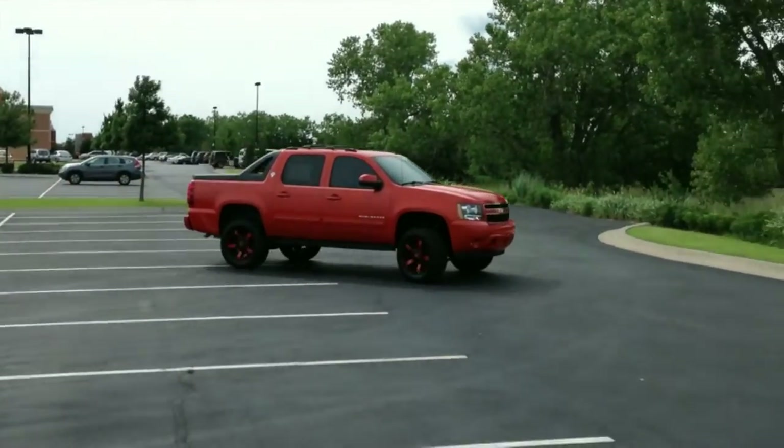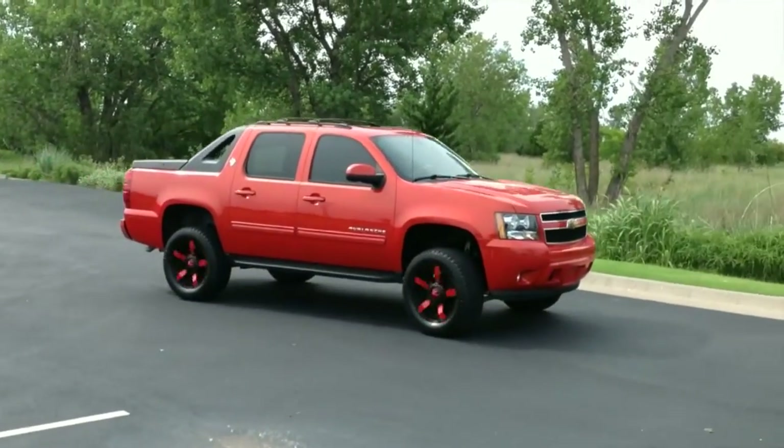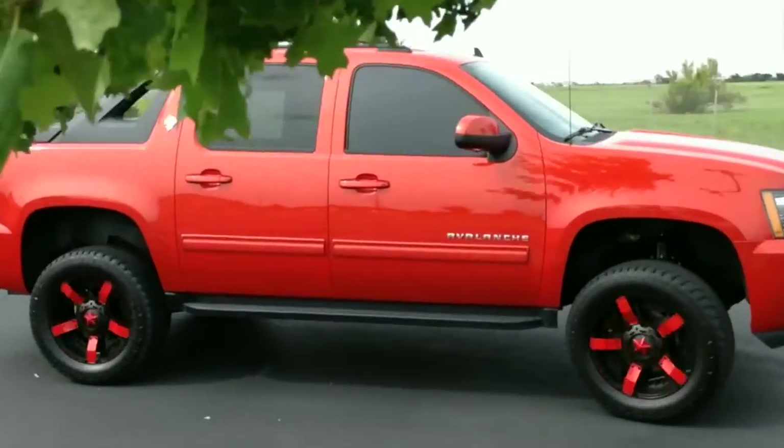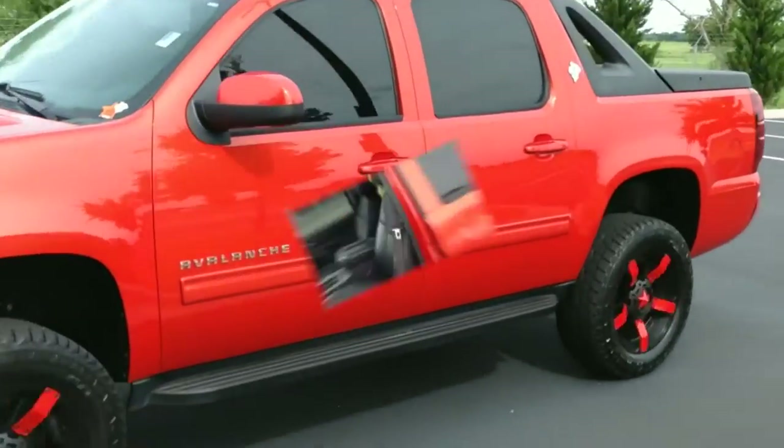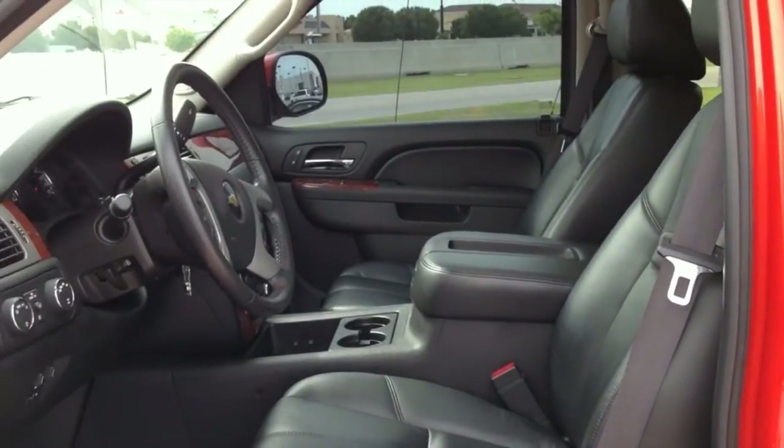Key features include steering wheel and rear seat audio controls with DVD entertainment system, privacy glass, keyless entry, electronic stability control, a power sunroof, backup camera, and much, much more.